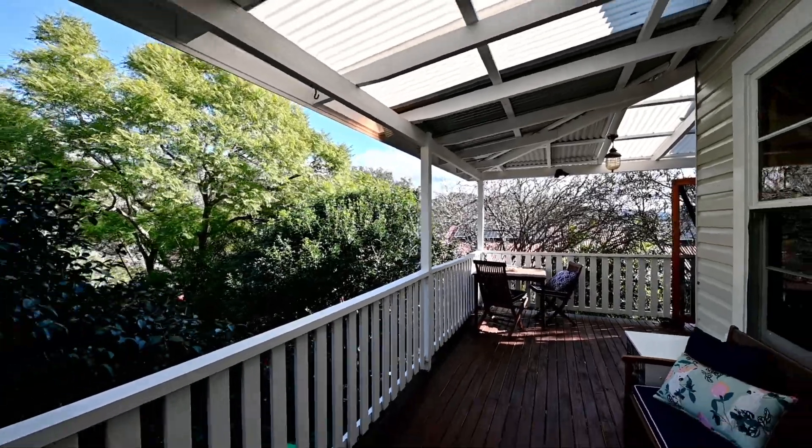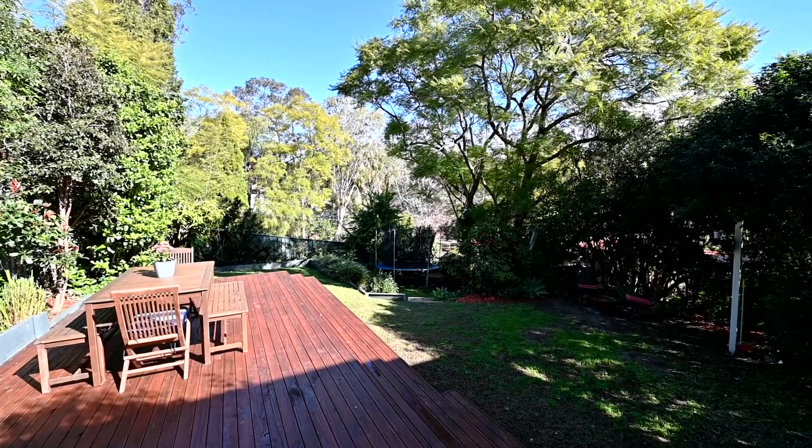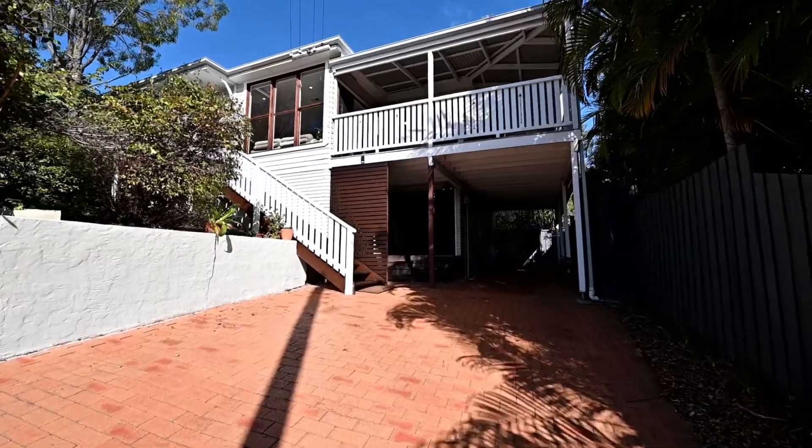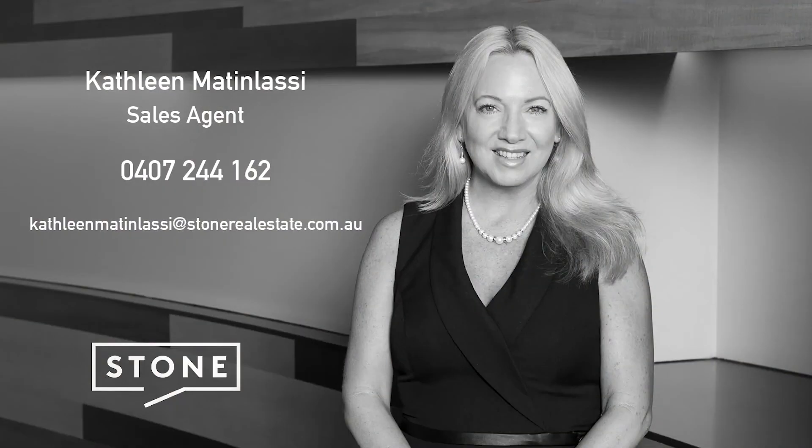The private rear terrace overlooks the yard and elevated views with plenty of space for a trampoline or pool. And for him, there is a workshop and loads of storage space under the home, so be quick to inspect.